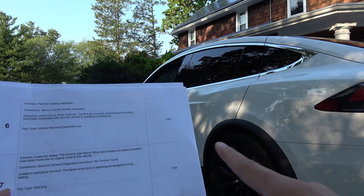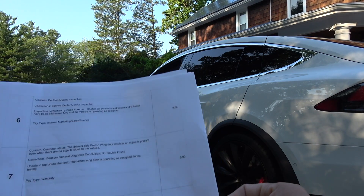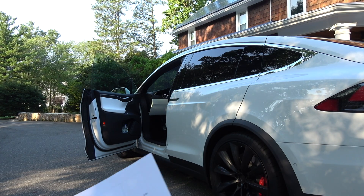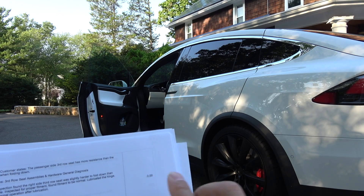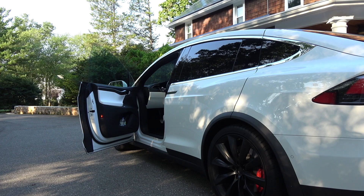Number eight is a courtesy inspection — so far two of these problems are not mine, I didn't report them. Number nine is the third row passenger seat having trouble folding down — the one with the seat belt problem. They fixed that, so nothing to show there. It's still a little tight but manageable now, instead of being totally unmanageable before.